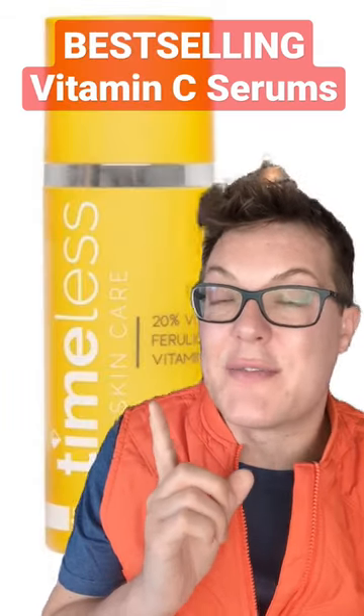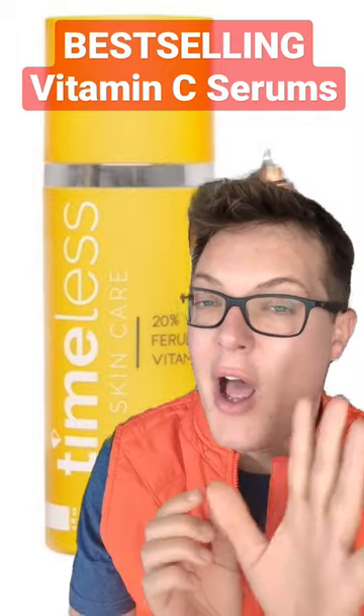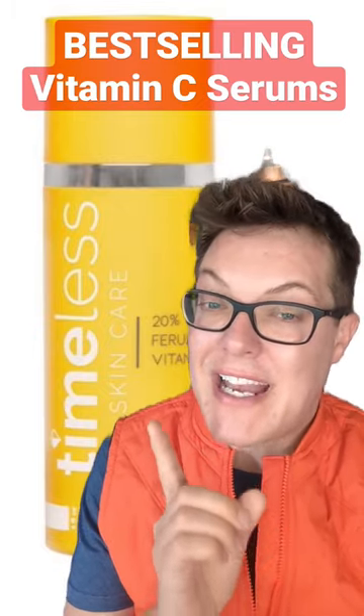5 out of 10. The Timeless Vitamin C is a great dupe for that SkinCeuticals, packed full of that potent, active form of vitamin C and some great antioxidants. Love the pump packaging to prevent oxidation. This, at a fraction of the price point, is a holy grail, and I'm going to give this a 9 out of 10.